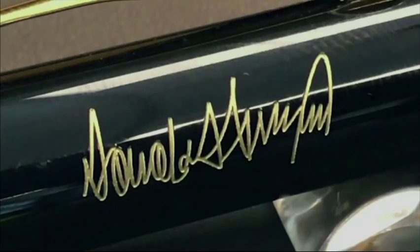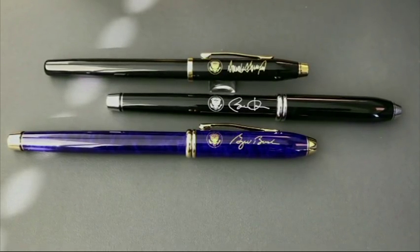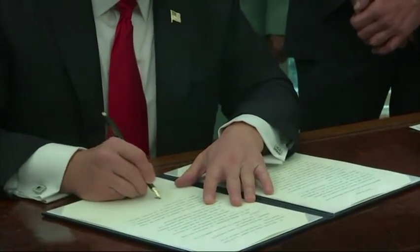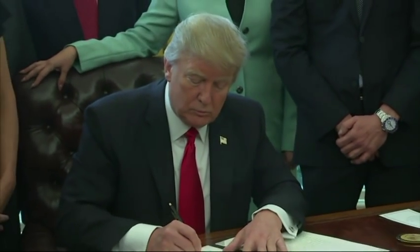The company personalizes the pens for each president. Trump's are gold-plated and engraved with his signature. We've really tried to leave politics out of it, and we've supplied pens to the White House for both Republicans and Democrats. With so many executive orders signed in his first few weeks of office, Cross pens have quickly become one of President Trump's favorite tools.